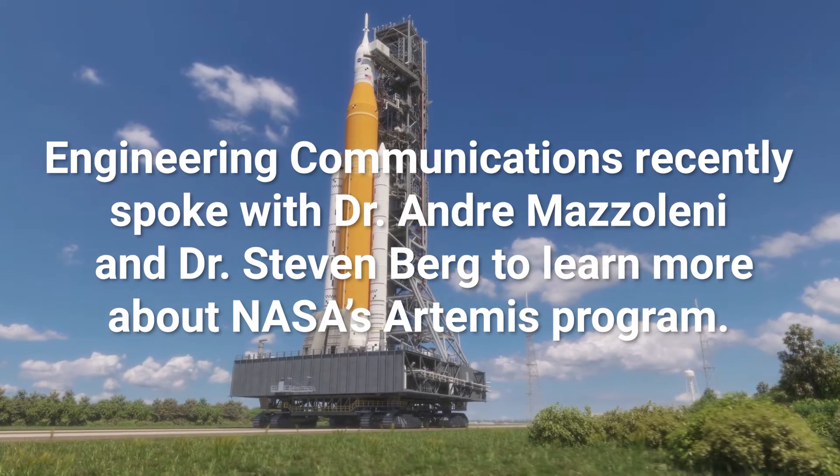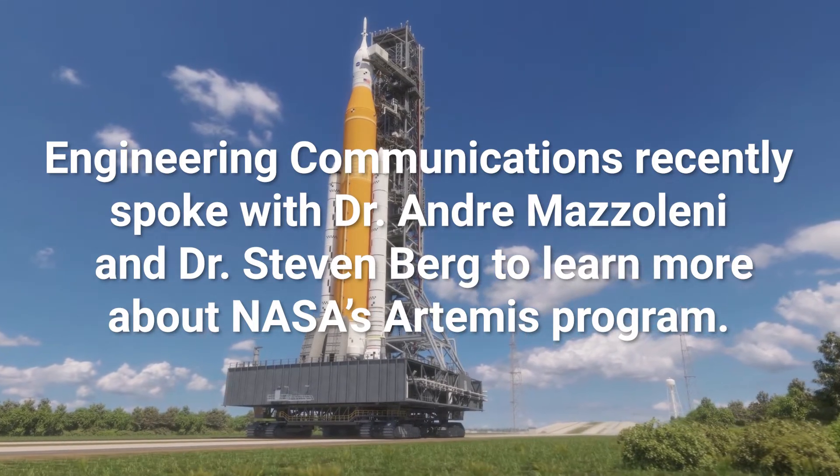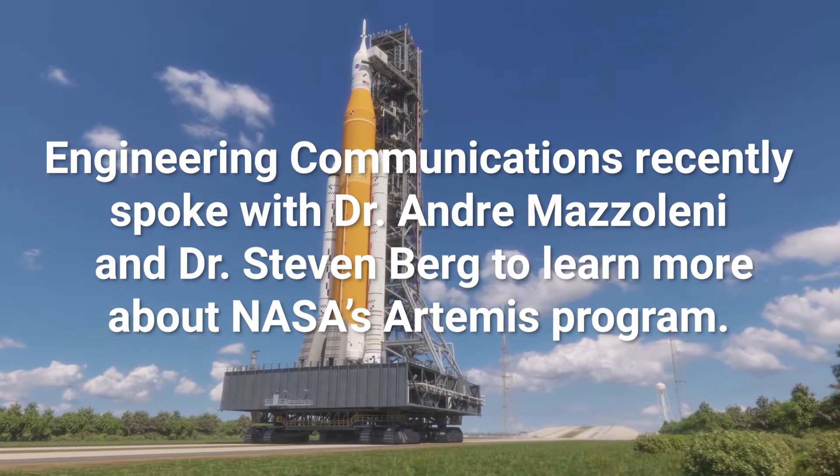Engineering Communications recently spoke with Dr. Andre Mazzolini and Dr. Steven Berg to learn more about NASA's Artemis program. I'm Steven Berg, a part-time lecturer in the Mechanical and Aerospace Engineering department, teaching classes in spaceflight, rocketry, and the space environment. I'm Andre Mazzolini, a professor in the Department of Mechanical and Aerospace Engineering at NC State. I teach courses in Dynamics and Space Exploration Systems.